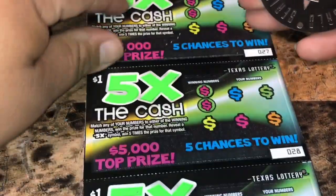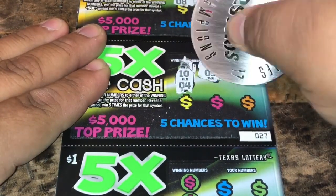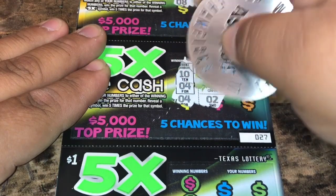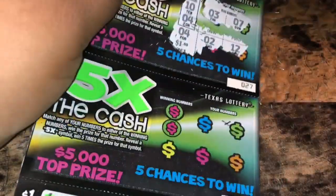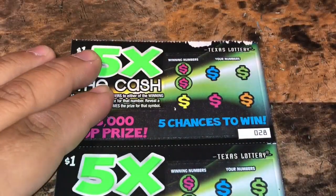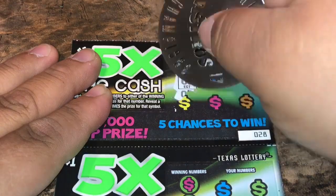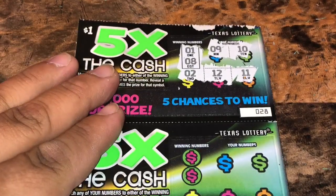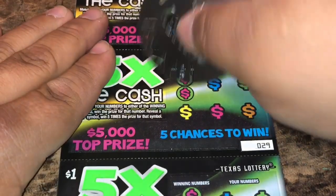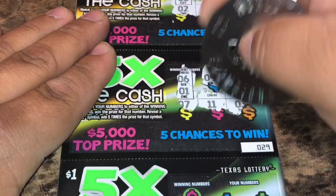Alrighty, let's get started. Ticket 26: 11 and 7, 12 and 6, 8 and 9 — nothing. Ticket 27: 10 and 4, 3, 7 — we got a 4 for a win — and 12. We got a dollar. Ticket 28: 1 and 8, 9, 10, deuce, 12 and 11 — nothing there. Maybe we can find another multiplier on this ticket: 6 and 1, 9 and 4, 7, 11 and 3.